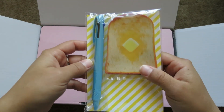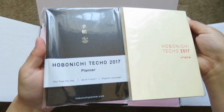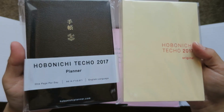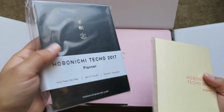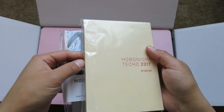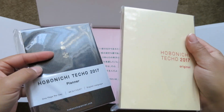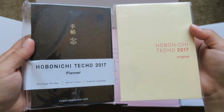I got two of these since I ordered two Hobonichis. On to the books — these are the two books that I got. This is the English one and this is the Japanese one. I plan to use the English one for my daily planning, so I can keep track of my daily tasks and activities. And I plan to use the Japanese one to actually learn Japanese, because I hope to go to Japan, hopefully next year. So I'm going to start learning Japanese and keep all my notes and everything I learn in this one. Let me open this up so you can see on the inside what they look like.